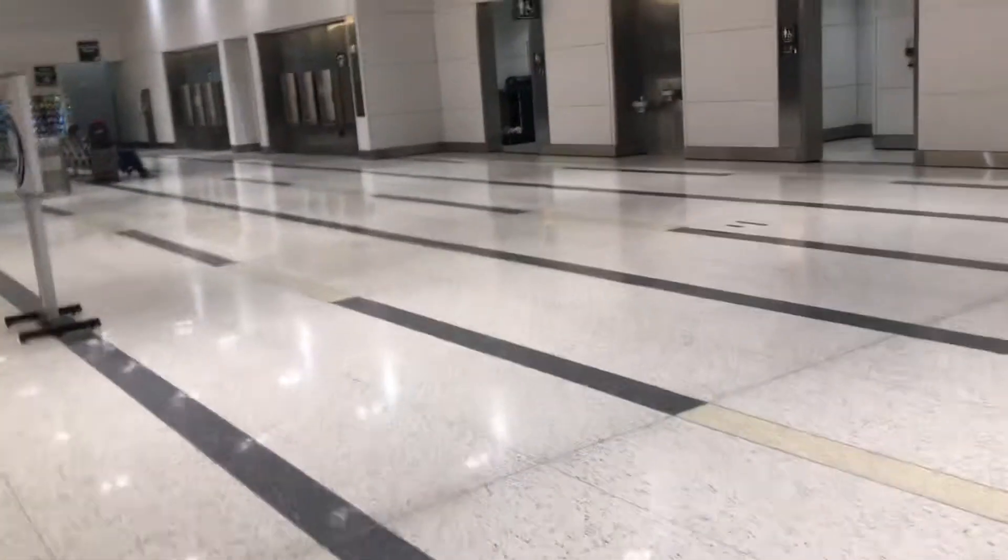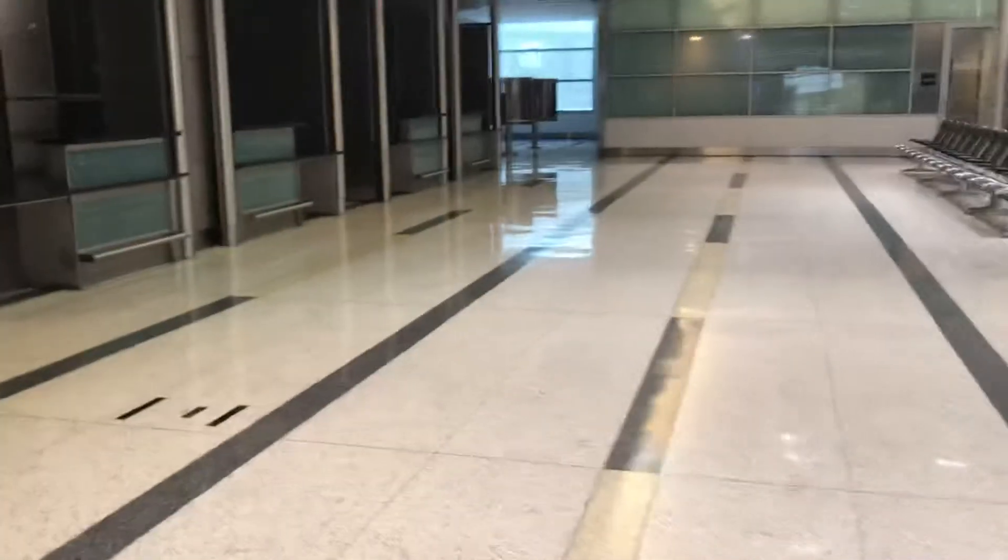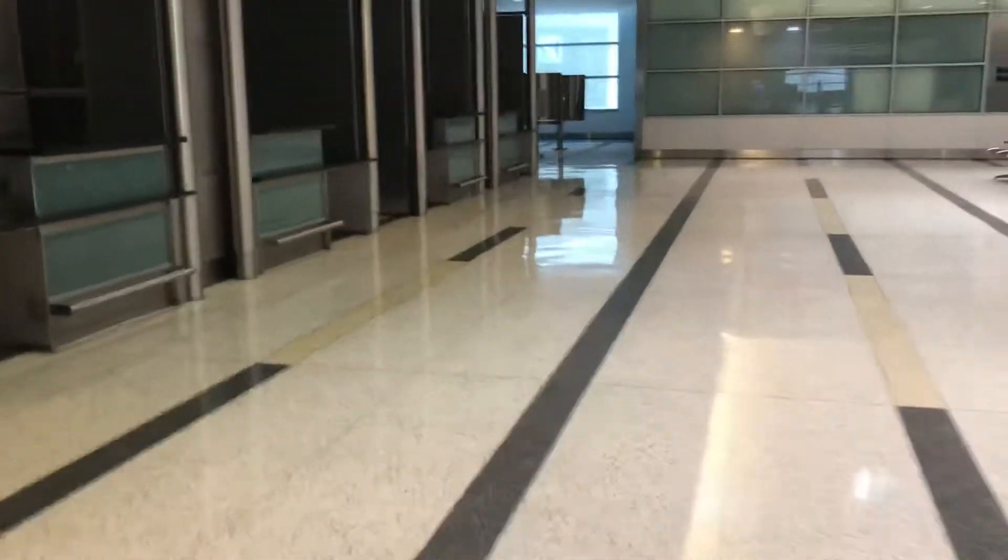Alright guys, now here I'll be doing a quick video tour of the International Arrivals area here at Terminal E — excuse me, this is Terminal E — at the George Bush Intercontinental Airport here in Houston, Texas. Sorry about that, I just kind of can't talk.